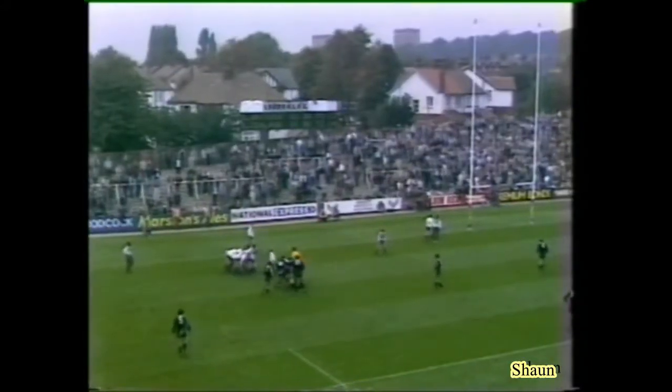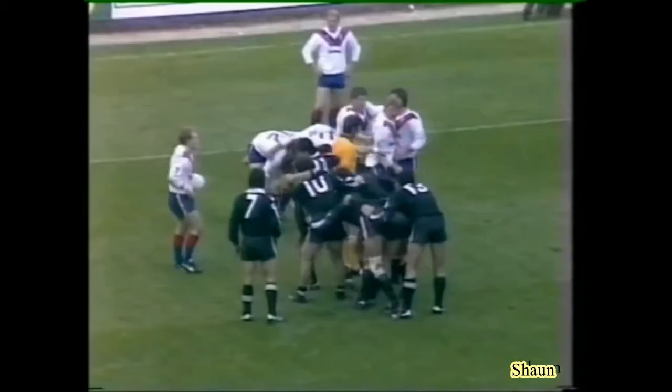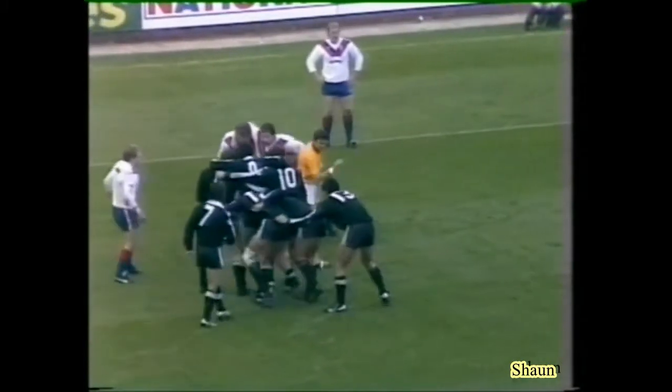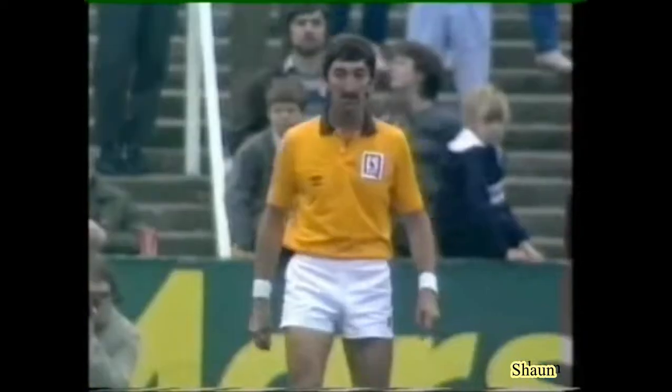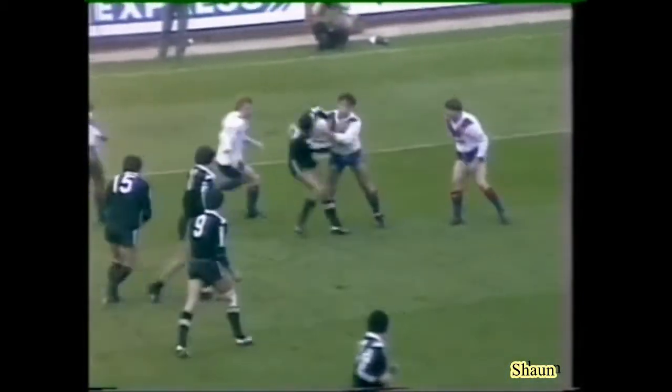Very dangerous customer, this man O'Hara — already picked up that try in the ninth minute. Five yards now from this Great Britain line. Referee Barry Gummersall having a very, very fine game this time — yes, he's a very good referee. He keeps the game moving, and this is what it's all about. This is why the spectators are enjoying it so much.